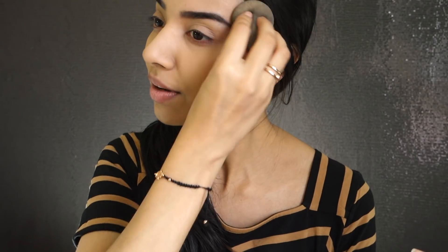I just absolutely love the beauty blender. I sometimes use a brush but it depends on how densely packed it is. My makeup honestly takes me 10 minutes on a normal day — I'm really fast. But because I'm talking and showing you the products, it's going to take a little longer today.